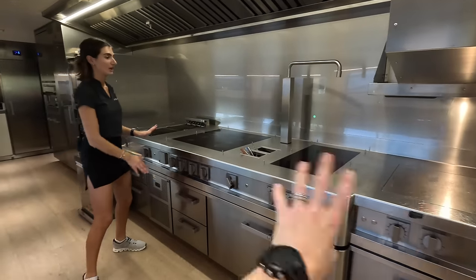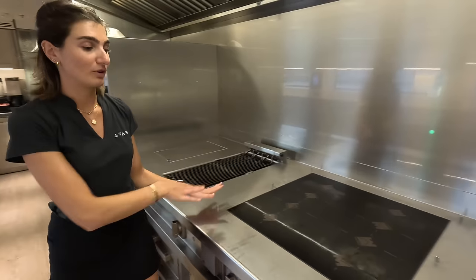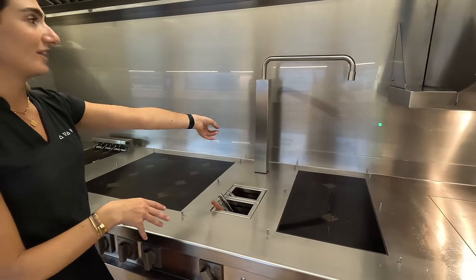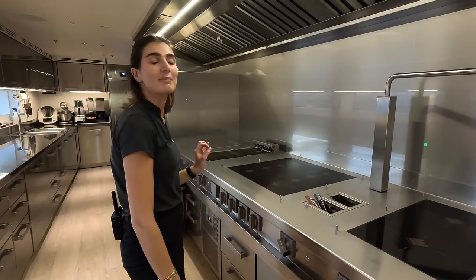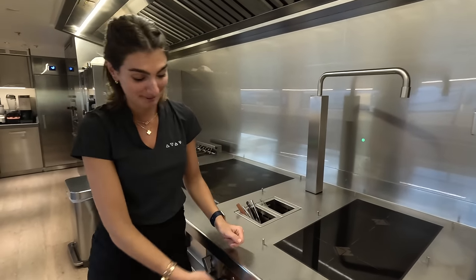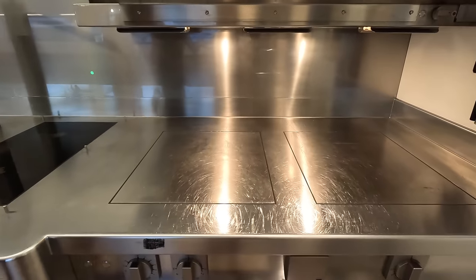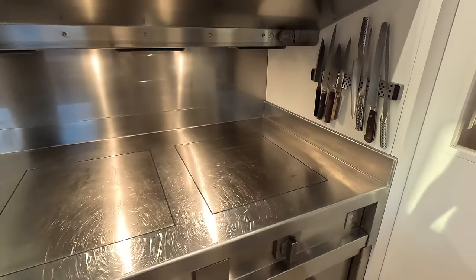So run us through your hotline. What have we got here? We've got a fryer, we've got a grill, we've got a few induction hobs. And then we've got a nice little water fountain — this is probably one of my favorite things. You just put a pot underneath and the water comes out. And then this is where we do our plating, and there's plate warmers. That's nice and hot.